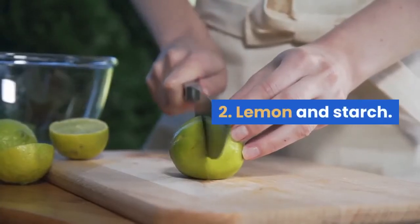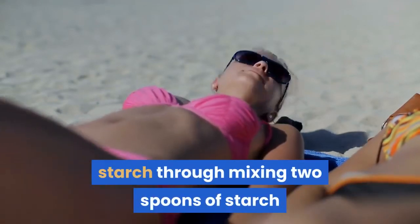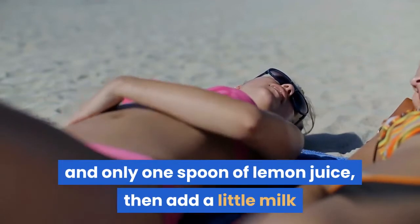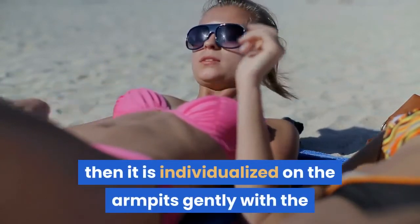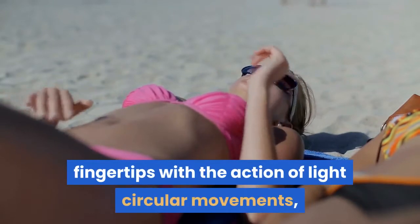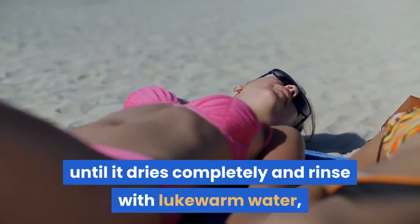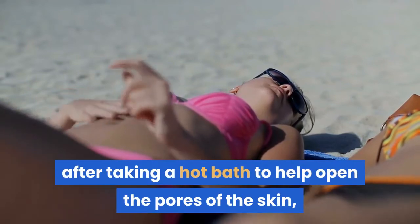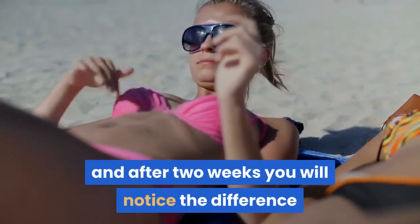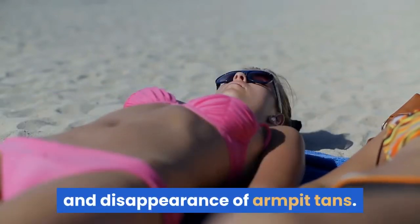Lemon and Starch: Make a cream based on lemon with starch by mixing two spoons of starch and one spoon of lemon juice, then add a little milk until the mixture becomes a soft paste that can be spread on the skin easily. Apply it to the armpits gently with the fingertips using light circular movements, and leave for half an hour until it dries completely, then rinse with lukewarm water. Repeat this recipe daily after taking a hot bath to help open the pores of the skin, and after two weeks you will notice a difference in whiteness, softness, freshness, and disappearance of armpit tan.